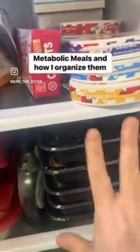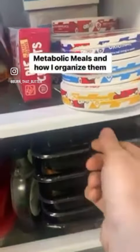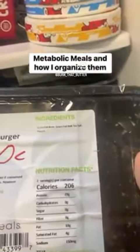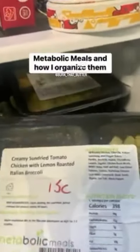But when I get them, the first thing that I do is I take a Sharpie and I write down how many carbohydrates are in each serving. And then I actually organize the meals by how many carbohydrates they have.